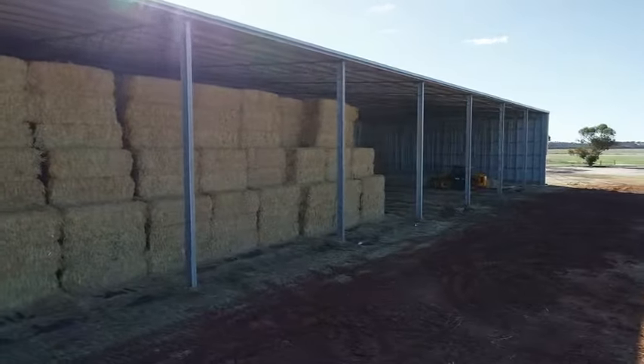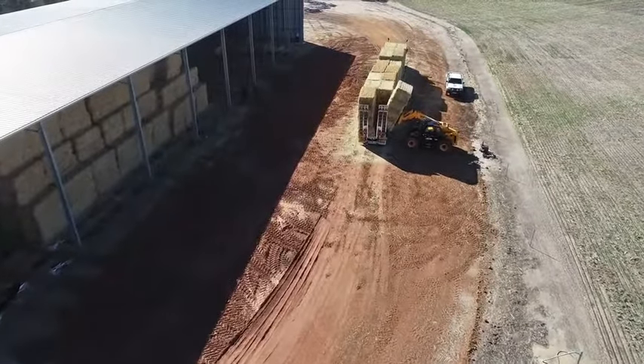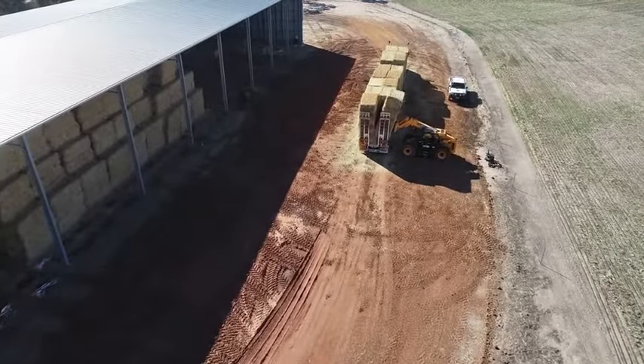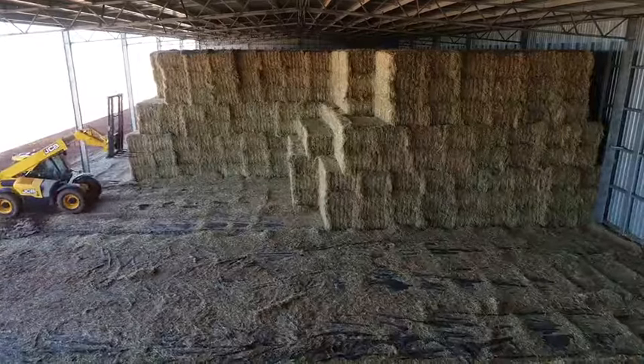The reason we bought our hay sheds — we're obviously in the export hay game. We've got several OzPan hay sheds and the reason we built them is purely to protect our asset, which is our hay. So we get our hay as quickly as possible out of the paddock and into a hay shed.